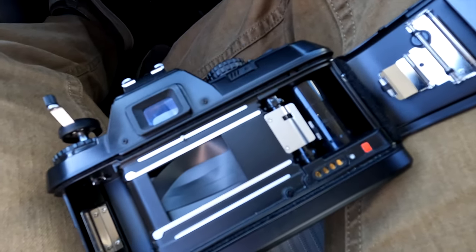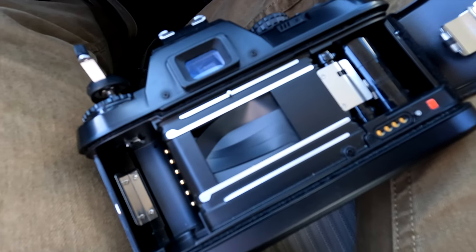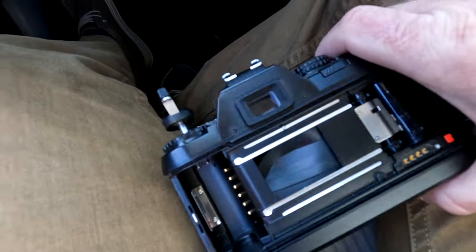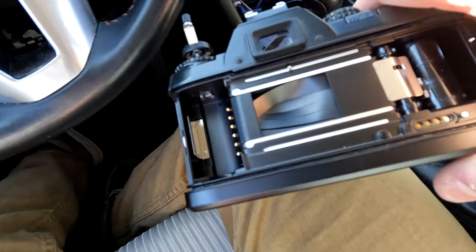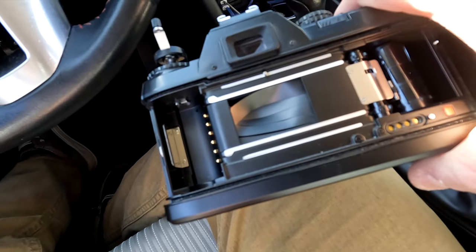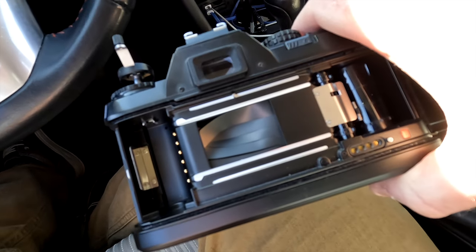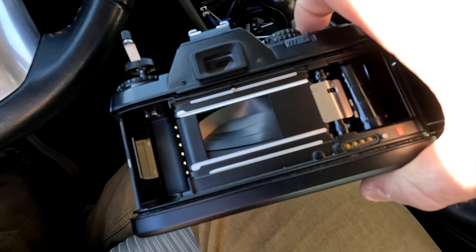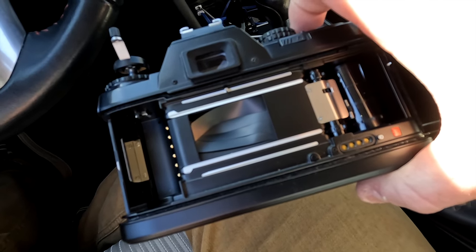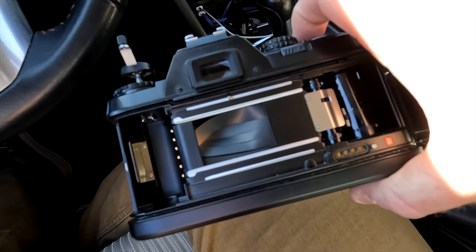I jabbed it with my finger completely by accident. It's a nice little camera and hopefully I'll be able to revive it — it would be a shame to have screwed this up. This is why I can't have nice things. Man, I hate this, but there you have it — we can all be an idiot. Today was my day.